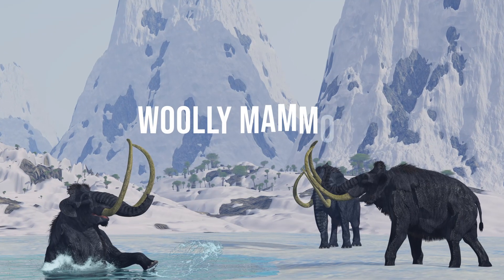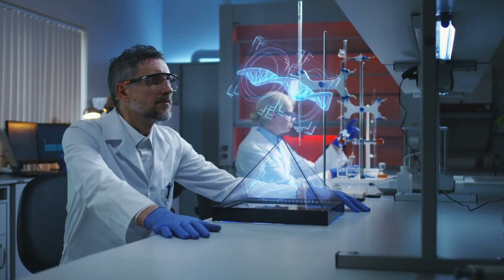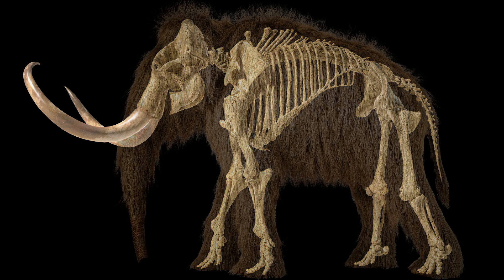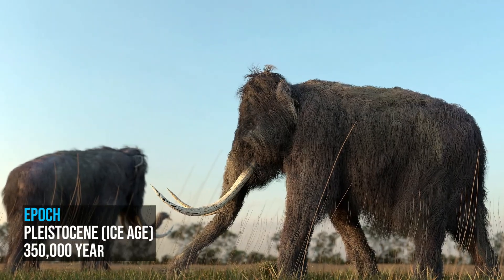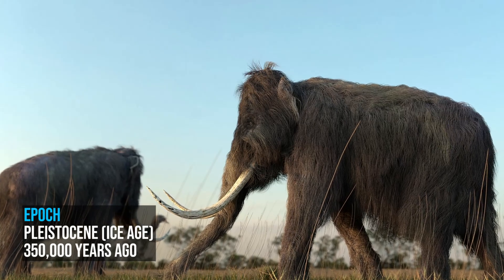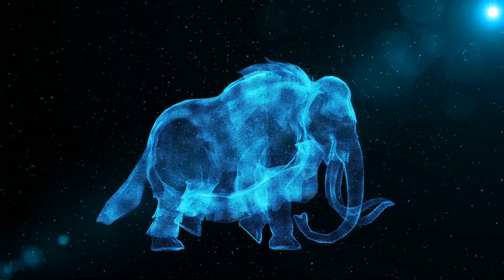The woolly mammoth is one of the most intriguing prehistoric species that's caught the eye of many researchers and scientists, due to the possibility of resurrecting one. The woolly mammoth lived during the Pleistocene until it eventually went extinct during the Holocene, known as the last of the line of the mammoth species.